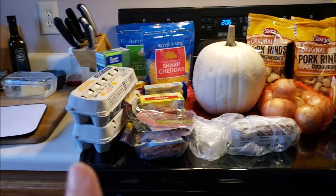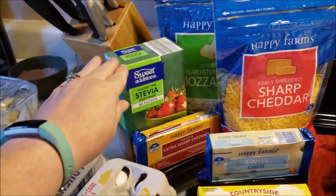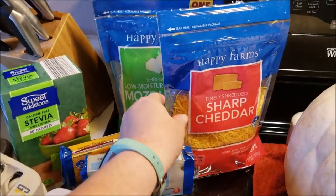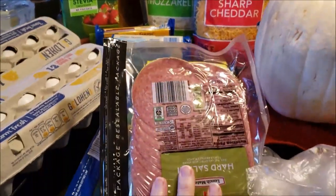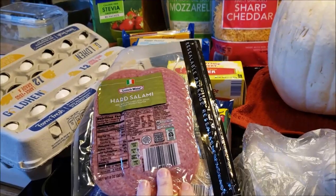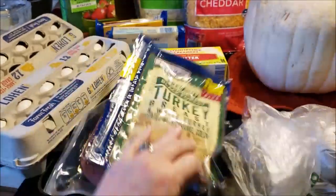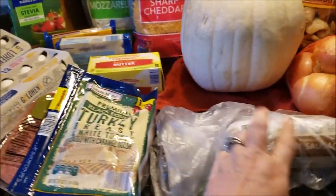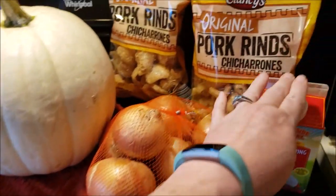Then I went to Aldi. I got two dozen eggs — these eggs were 74 cents a dozen, so I grabbed two. I got some sweetener for my coffee, some extra sharp cheddar, some Swiss cheddar cheese shredded for my chaffles, mozzarella, some breakfast sausage, onions, one creamer — I had some extra in the fridge — and then I grabbed three bags of pork rinds.